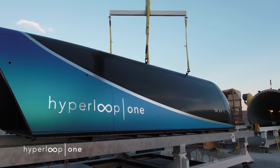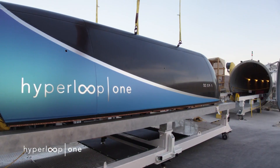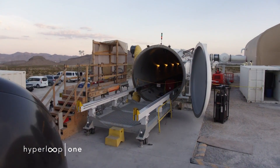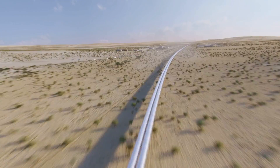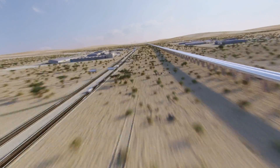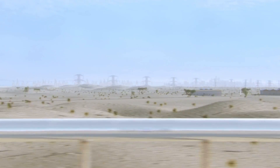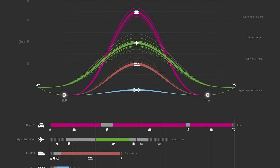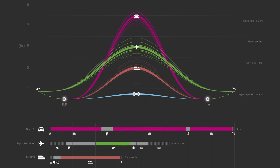Hyperloop One also used the chance to show off its prototype pod that will carry humans — or, more likely, just cargo at first — and that will one day be propelled through enormous vacuum tube networks at speeds of up to 700 miles an hour with close to zero air resistance. It would mean a journey from LA to San Francisco city centers would take just 50 minutes door-to-door instead of half a day in a car, and there'd be no need to deal with the hassle of airports.